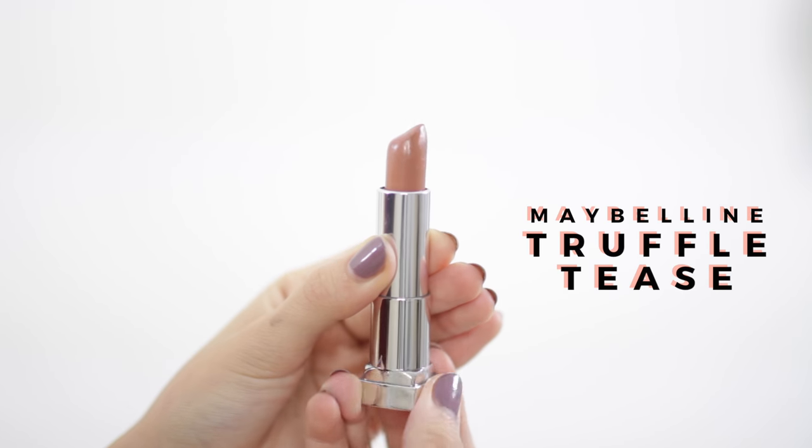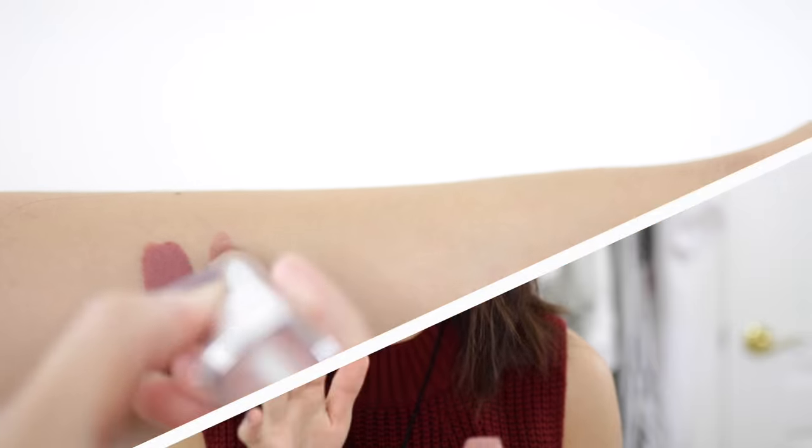We all love to wear our nude lipsticks year-round, but the type of nude lipstick I like to break out during fall is this sort of cool-toned nude that I have on right now. It definitely has more of a grayish-brownish undertone rather than a pink undertone. The one I have on my lips right now is this Maybelline lipstick in the shade Truffle Tease. The formula of this is really amazing for a drugstore lipstick — it's very creamy, and as you can see it's not matte; it definitely has a cream finish.